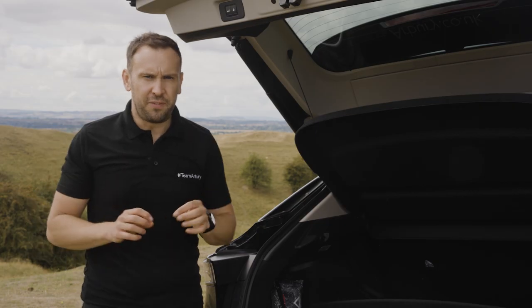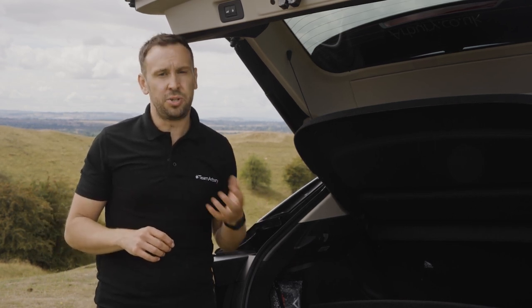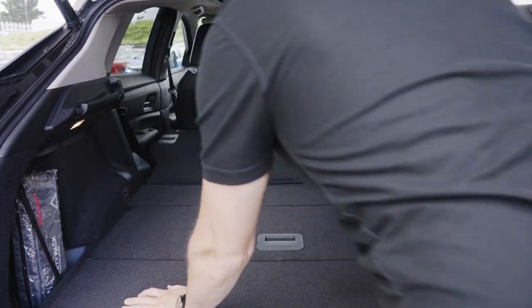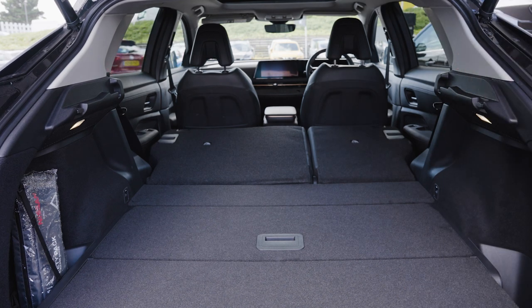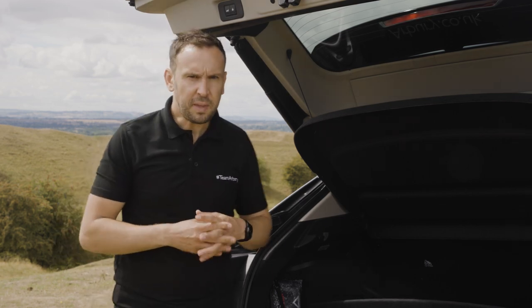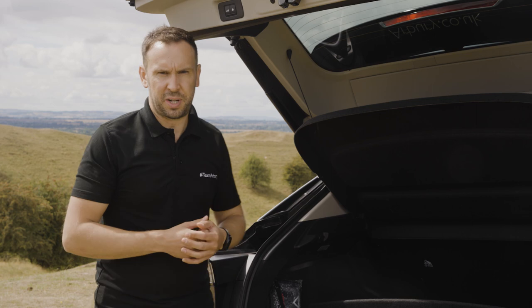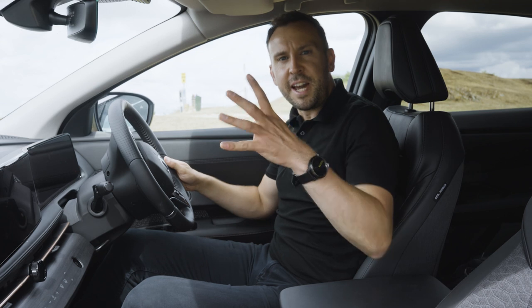You can take off the parcel shelf and slide it underneath so you can load the boot right to the top if needed. If you opt for the dual-motor e-4ORCE version of the Ariya, you'll get just 408 liters due to the extra space taken up by the additional motor. The rear seats also flip down to leave a nice flat surface like an estate vehicle for larger loads. There are little pockets on either side of the boot to store your charging cables and keep things organized.